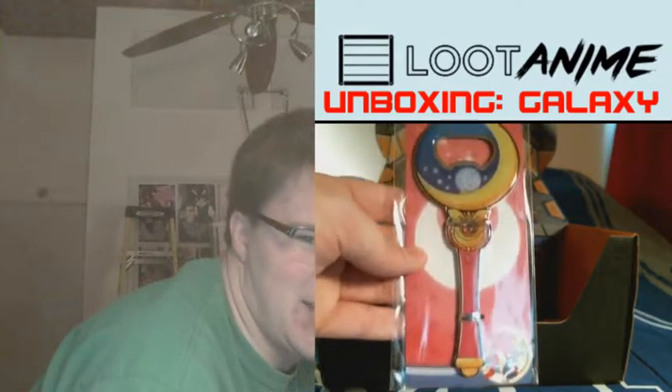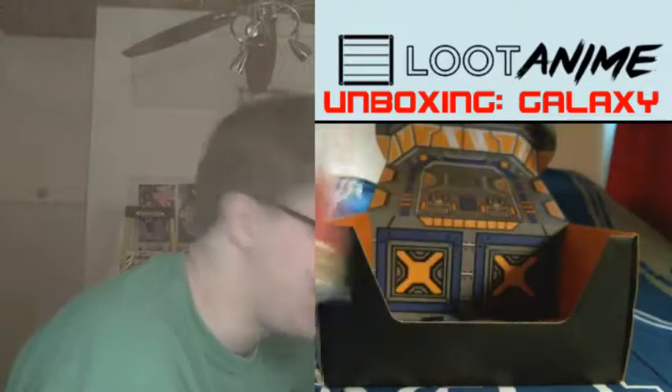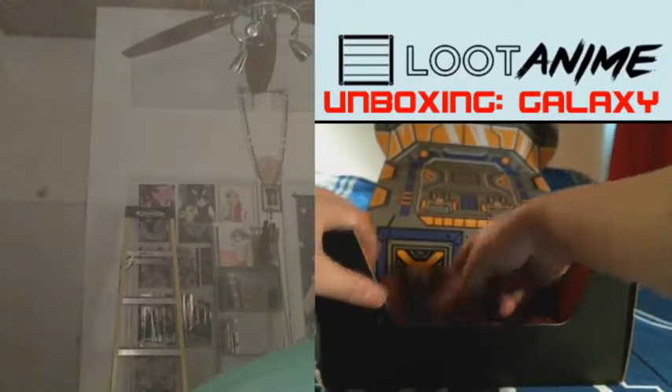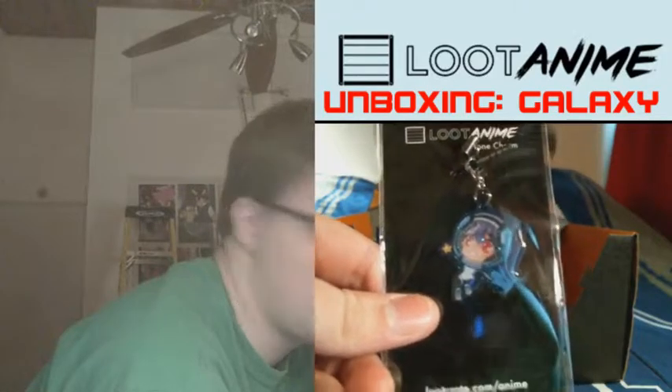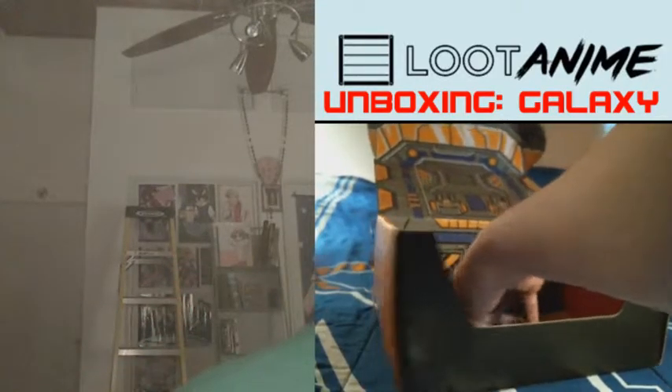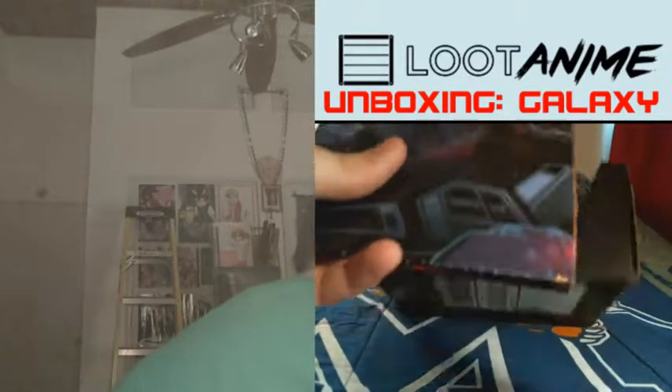And this is very nice. Look at this — it's a bottle opener in the shape of the Moonstick. That is brilliant, I tell you.